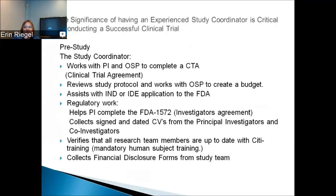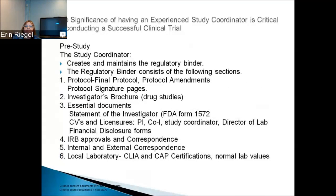You don't want to run out of money. You want to be able to pay each department you're using so they'll continue to do the research with you. The coordinator assists with the IND or IDE application to the FDA. The regulatory piece includes helping the PI complete the FDA 1572 form, which is the investigators' agreement. The coordinator collects signed and dated CVs from the PI and co-investigators, and verifies that all research team members are up-to-date with their CITI training — which must be renewed every three years. She also collects financial disclosure forms from the study team.